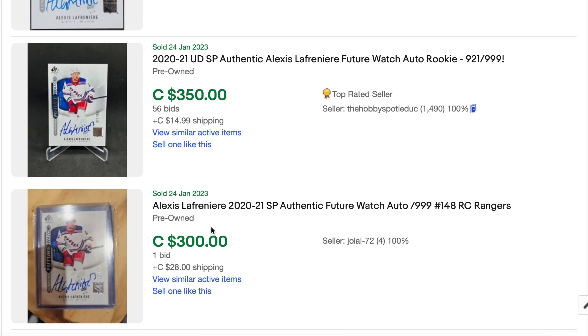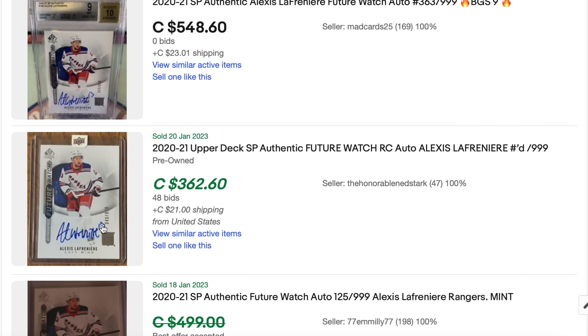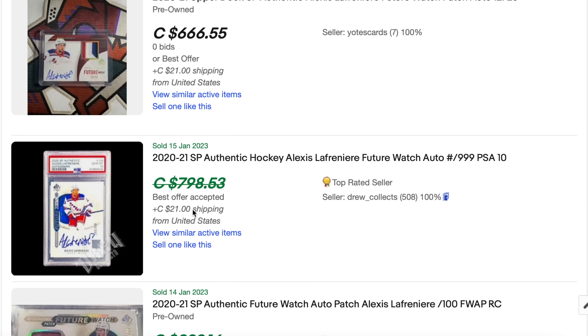He's already becoming old news. As soon as Bedard is going to come into the league, he's probably going to overshadow some of these speculative guys — and that's what Lafreniere is at this point. Is he going to pan out? This is the final year of his ELC. We'll see how much he gets paid, see what happens, maybe he gets traded. But I don't think he's a bust, and I don't think he has crazy upside.